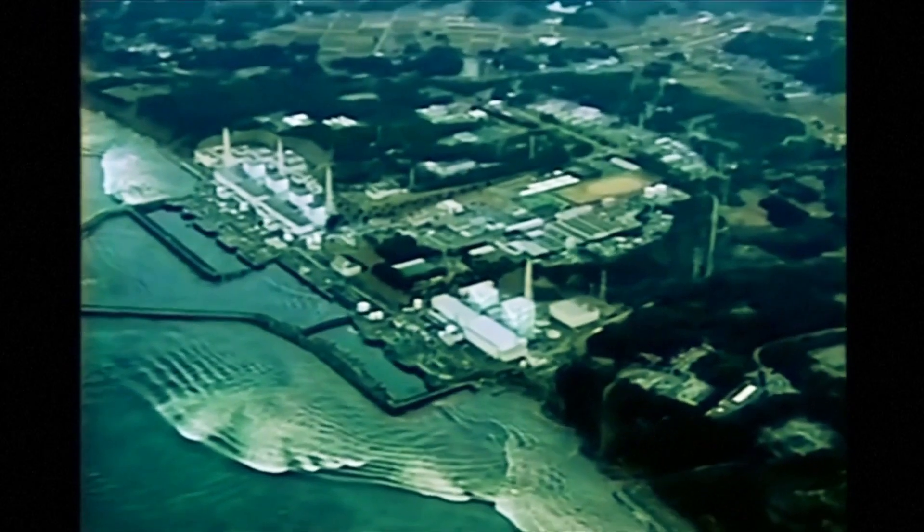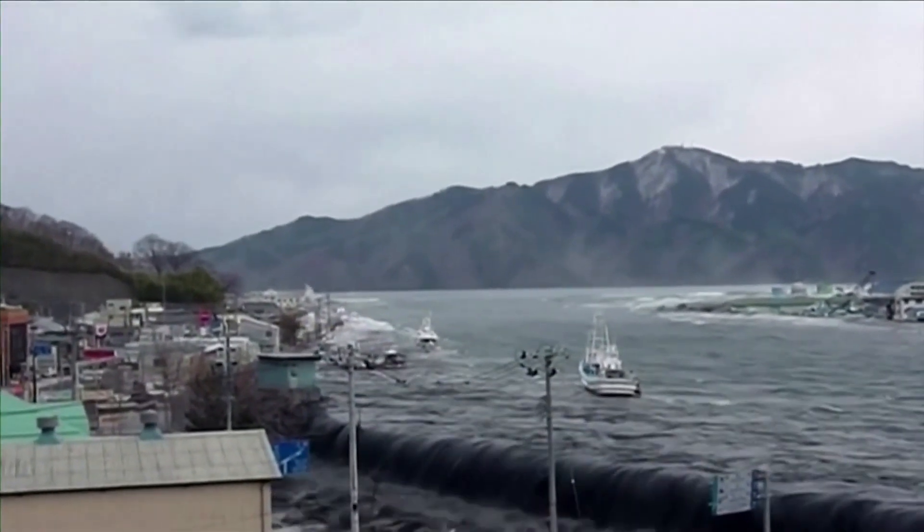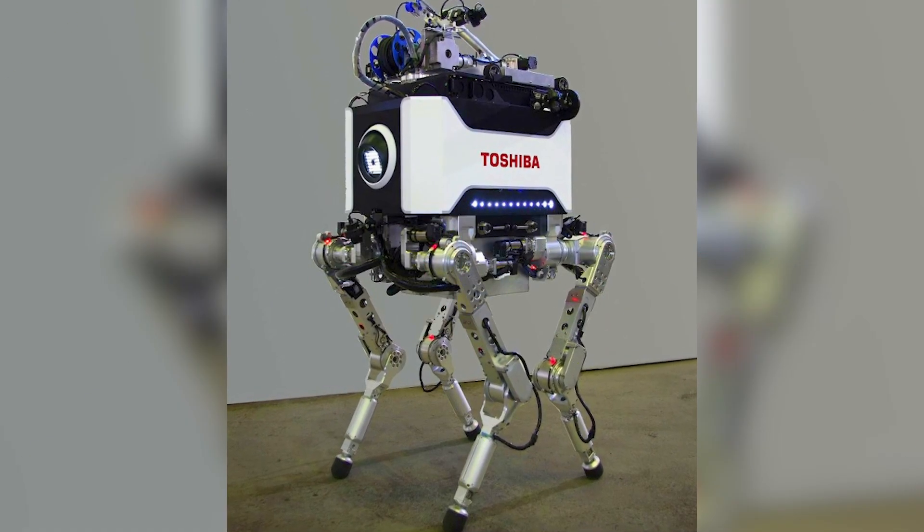How are the reactor blocks whose nuclear cores melted down after a severe earthquake and tsunami on the 11th of March 2011 supposed to be cleaned up? The answer is robots — well, not only. Because even some robots have died in the depths of the radioactivity.